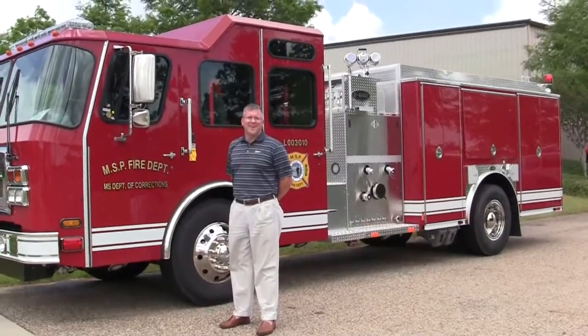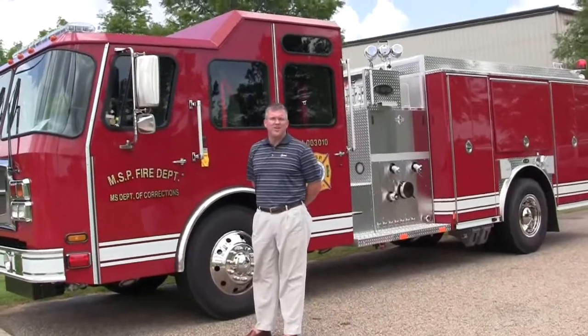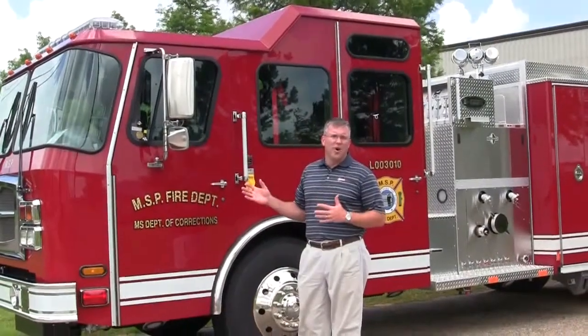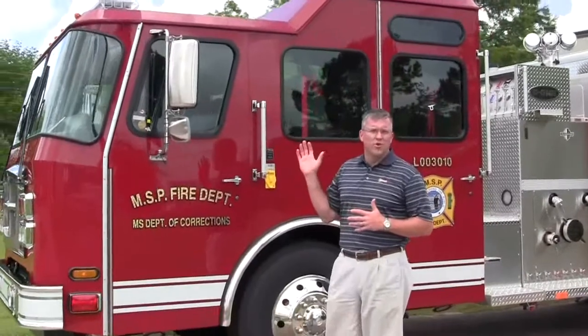This is Slade McClendon with Sunbelt Fire. Today we would like to thank the Mississippi Department of Corrections for your newest purchase of an E-1 custom pumper. This is a great layout for their department. It is built on an E-1 custom cab with a Vista roof.